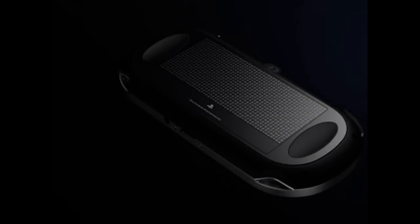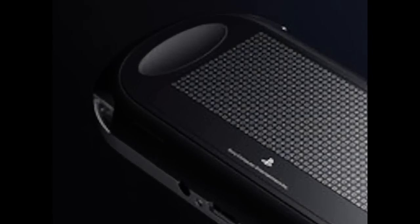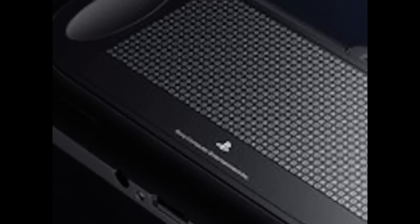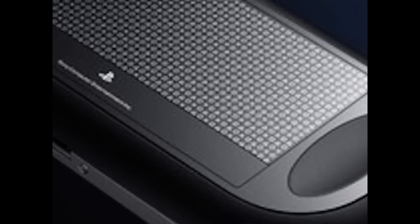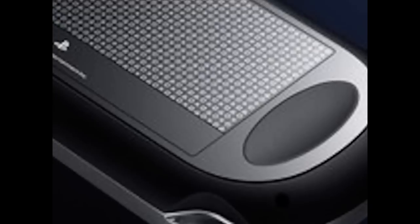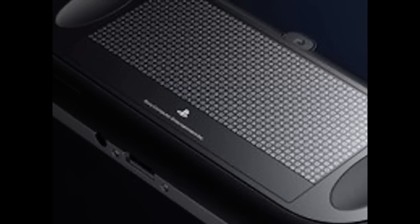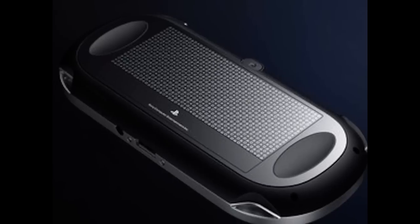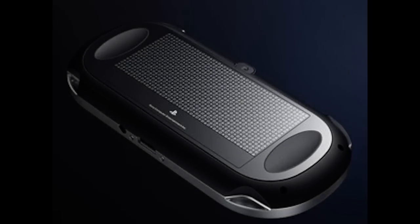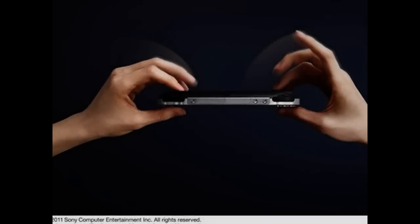The PSP2 specs include a touch-sensitive back, which is very new to Sony's creation. You can control the on-screen action without hiding it behind your fingers. The screen is multi-touch too, so the combination of the touch front and back is fascinating. Sony talks about it enabling touch, grab, trace, push, and pull hand movements.